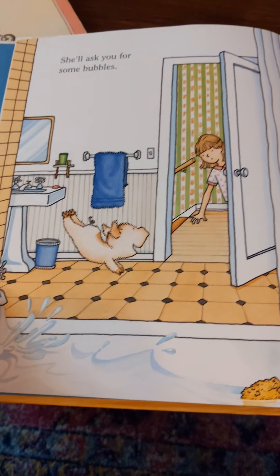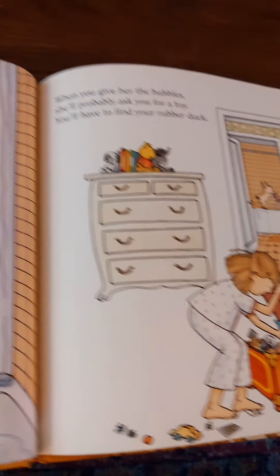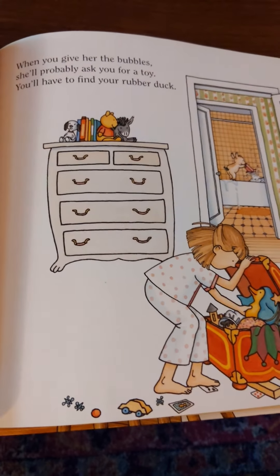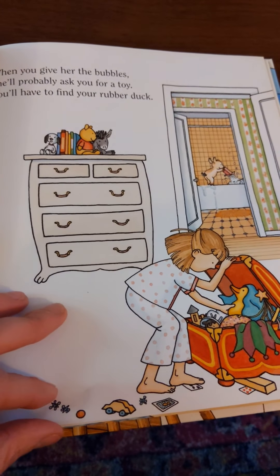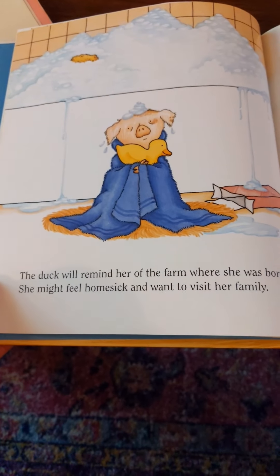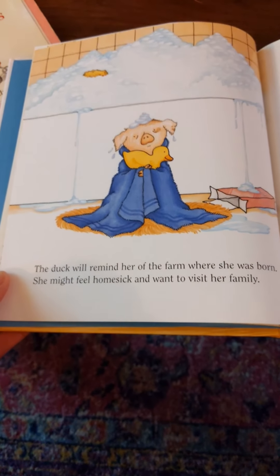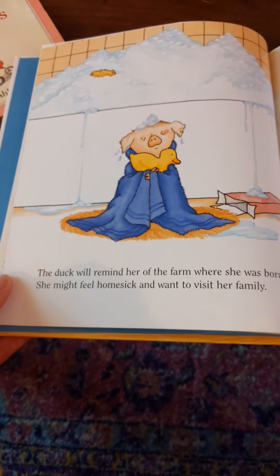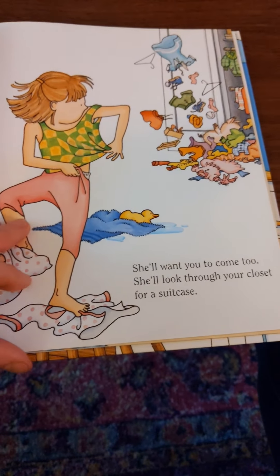She'll ask you for some bubbles. When you give her the bubbles she'll probably ask you for a toy. You'll have to find your rubber duck. The duck will remind her of the farm where she was born. She might feel homesick and want to visit her family. She'll want you to come too.